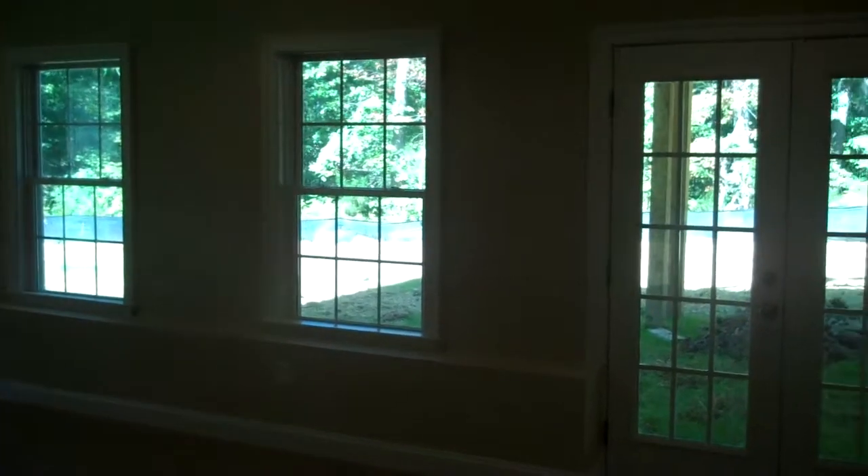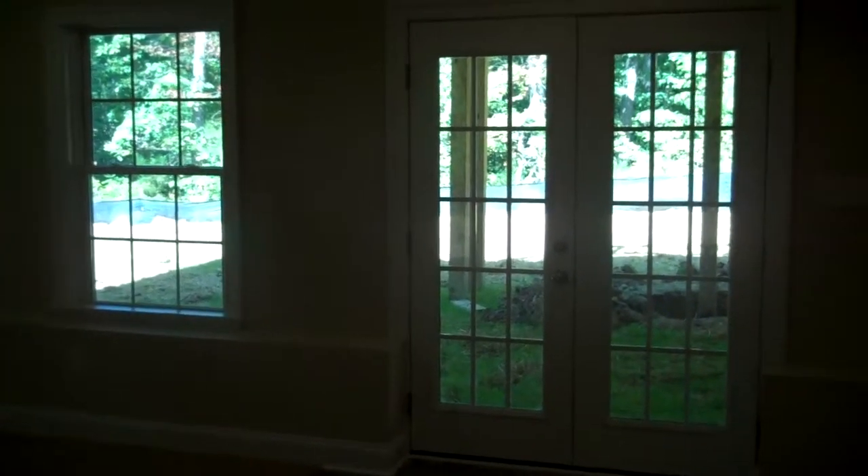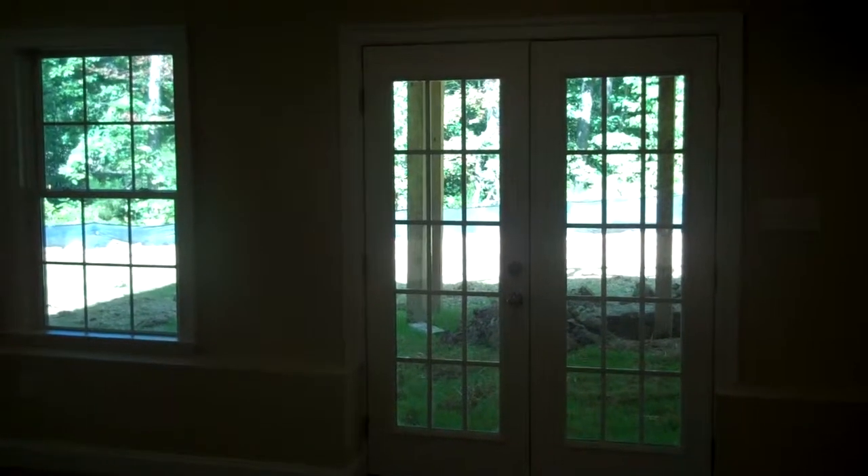Thank you for touring this with us today. This has been a finished basement tour by Lifestyle Builders and Developers.